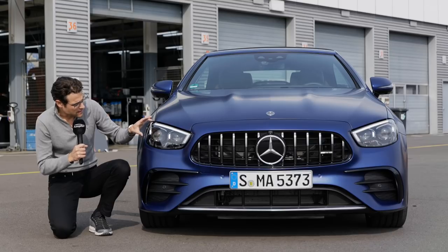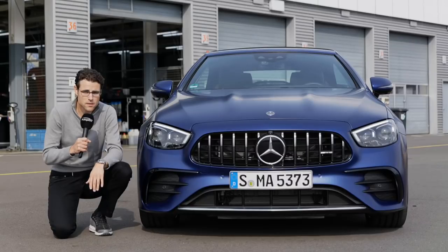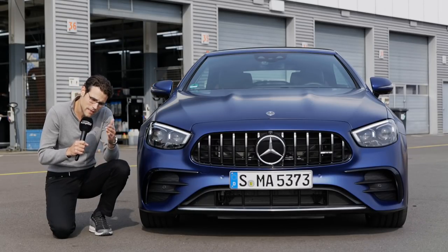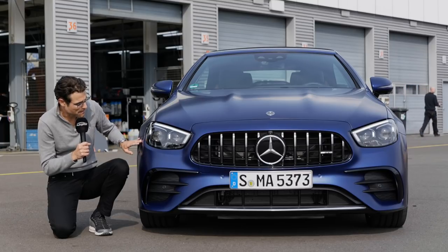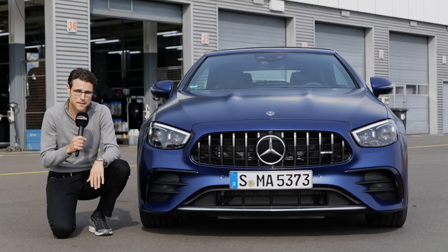The headlamps are a little bit slimmer now and come standard with multi-beam LED for an extended high beam function across all E-Class versions. And again, this brilliant blue color is available as a metallic color but also here in this Magno matte paint — a very distinctive choice, definitely.